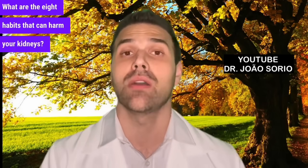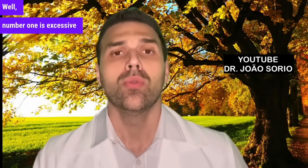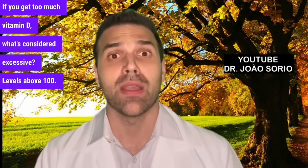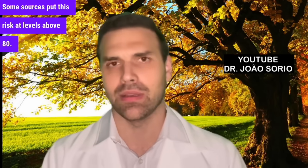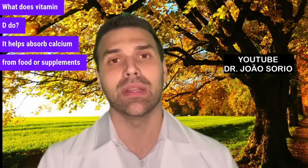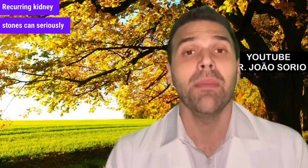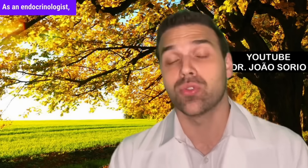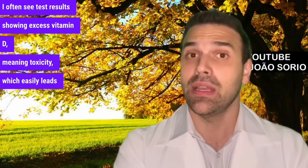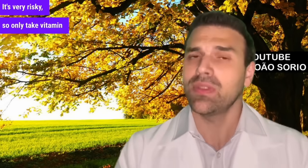Number one is excessive vitamin D. It's trendy now to take high doses of vitamin D. What's considered excessive? Levels above 100 — some sources put this risk at levels above 80. Values over 80 or 100 can lead to hypercalcemia. Vitamin D helps absorb calcium more efficiently, and high vitamin D can cause excess calcium absorption leading to hypercalcemia, which can cause kidney stones. Recurring kidney stones can seriously impair kidney function. As an endocrinologist, I often see test results showing vitamin D toxicity. Vitamin D can also cause heart arrhythmias. Only take vitamin D with a doctor's recommendation.